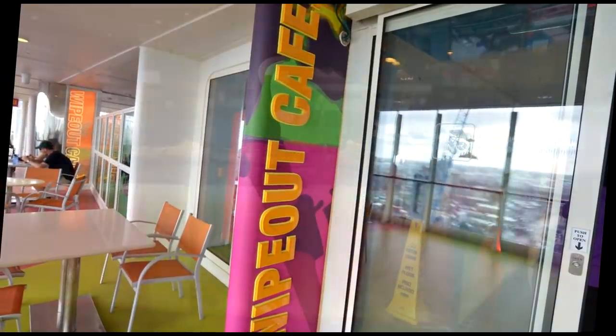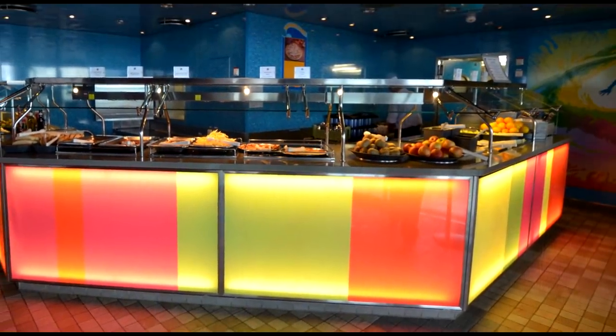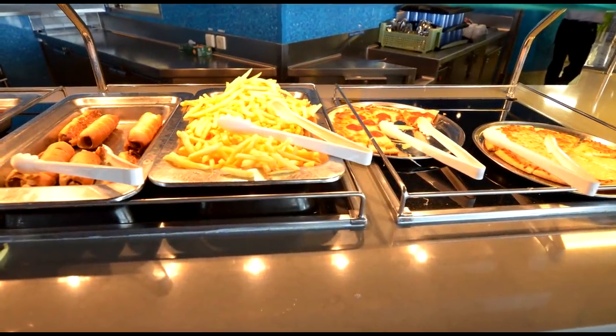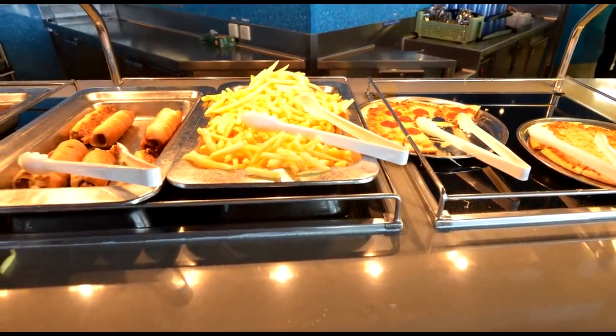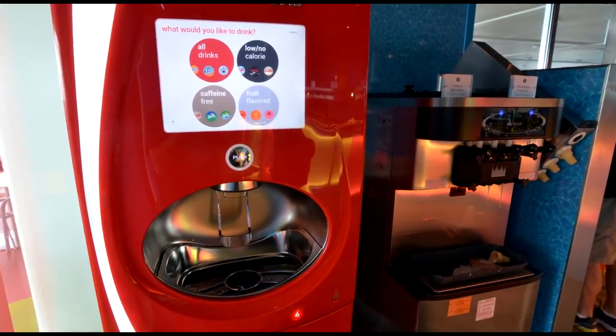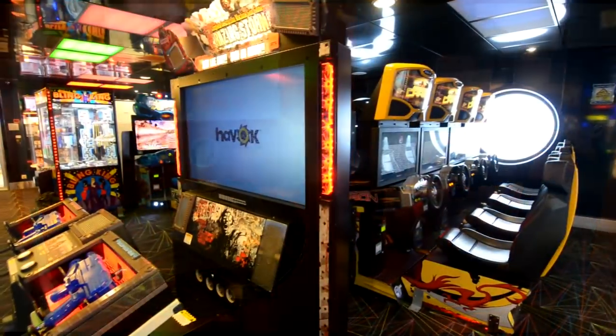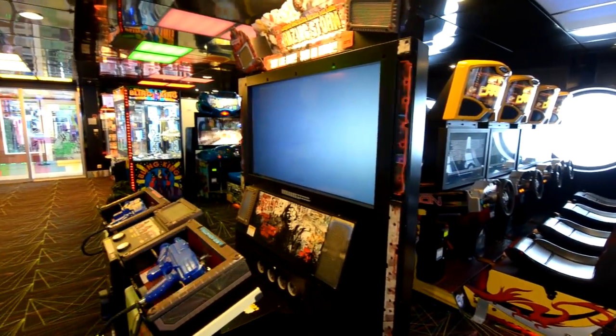And right behind that is Wipeout Cafe — another smaller buffet area for lunch so you don't have to walk all the way to Windjammer. You can get some pizza or hot dogs. And there are also these Coke machines that have like 50 different kinds of Coke. You just have to get that special bottle and then you get Coke the whole trip.